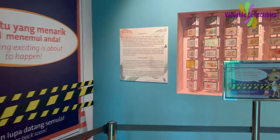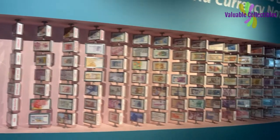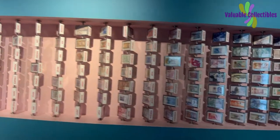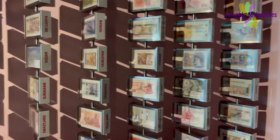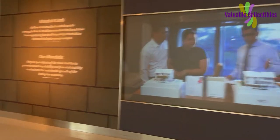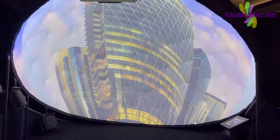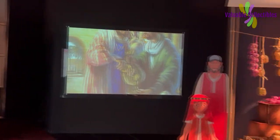A big part of this section is closed and under renovation. Here are the specimen paper currencies of the world. I am taking the stairs down to the first floor. It is all about Islamic banking in this section.